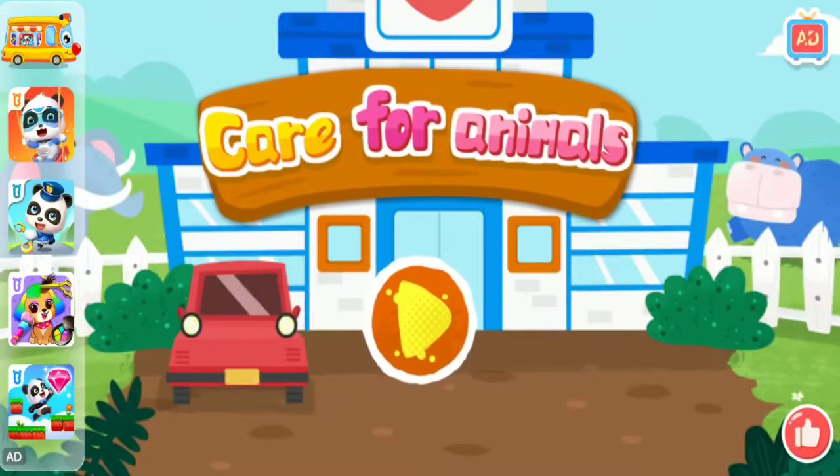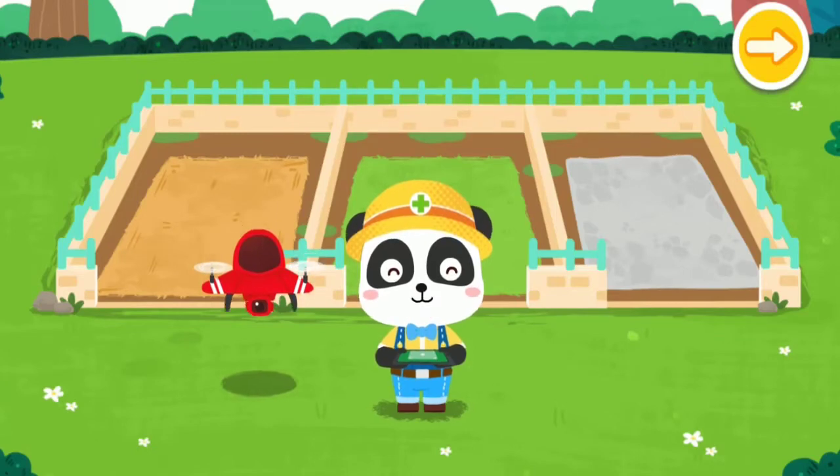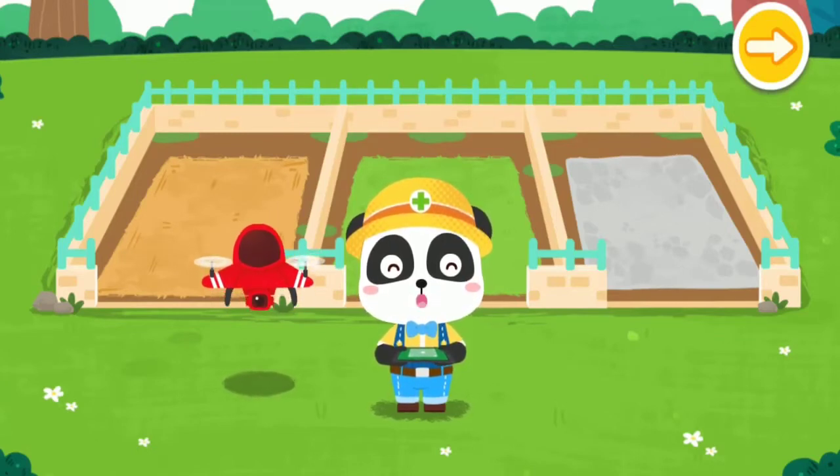Care for animals! Welcome to the Animal Rescue Station. I'm the Animal Keeper Kiki. Let's use a drone to find out which animals need our help.